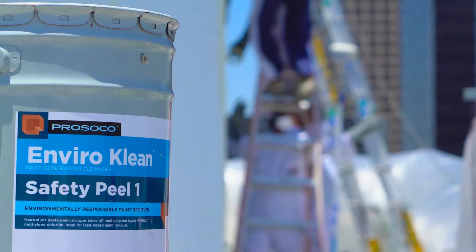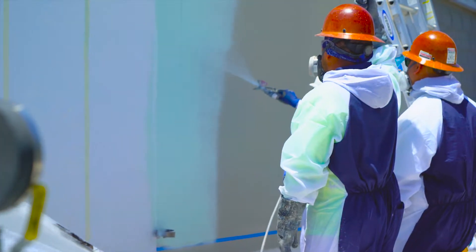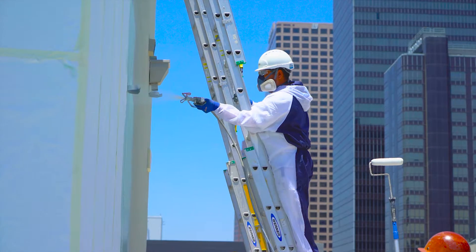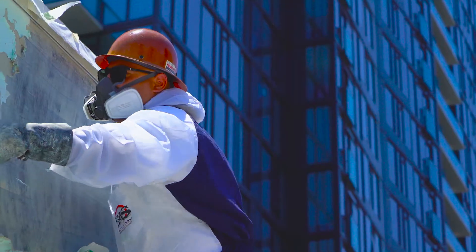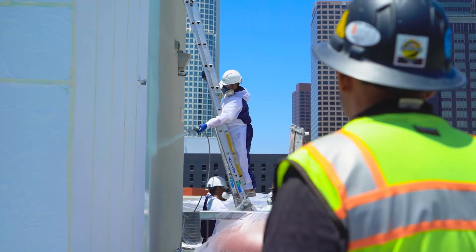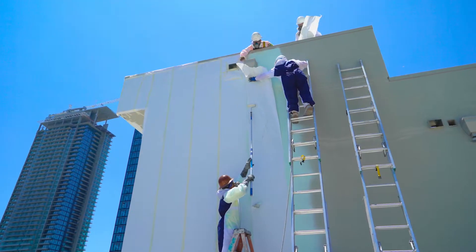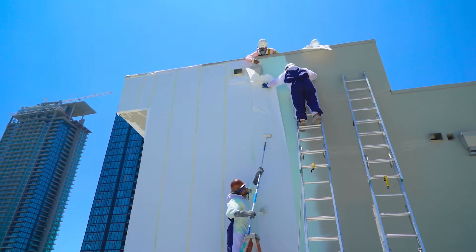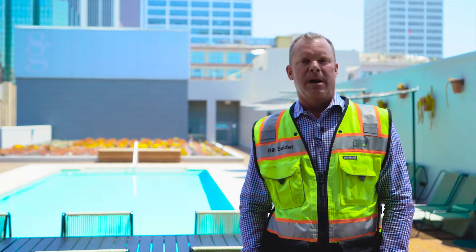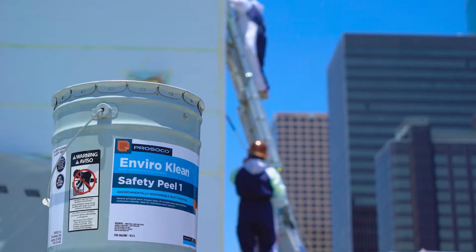So we went with Safety Peel 1 and took on a 250,000 square foot building, eight stories tall, in the center of downtown LA. It was able to save about a third of the time during the installation and cut down on a third of the manpower required. We turned out an incredibly quick project which could have taken up to six to nine months in a matter of four and a half months. Safety Peel 1 is definitely the product to look for.